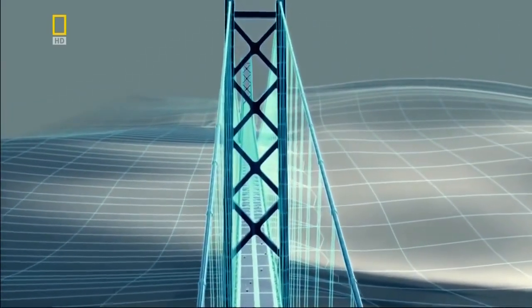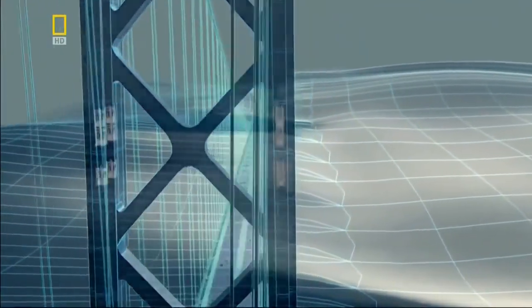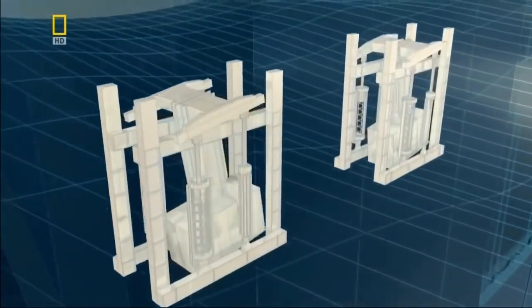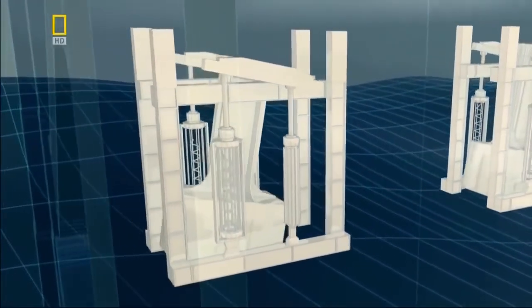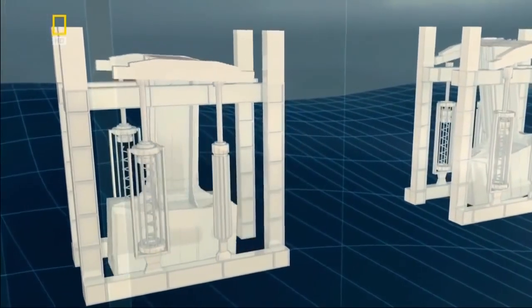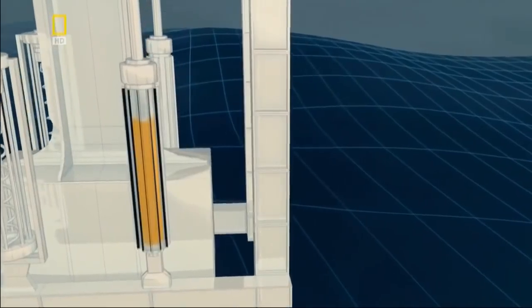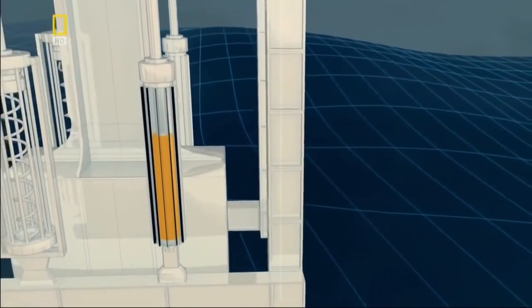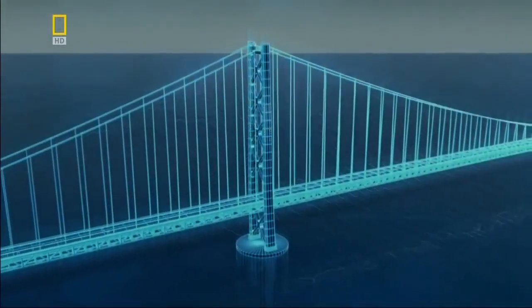Inside each tower lies a second layer of protection: 20 huge pendulums called dampeners. Each 10-ton dampener hangs from a frame. If a tremor causes the tower to lurch one way, the huge hydraulic dampeners swing in the opposite direction, counteract the shift, and prevent the tower from falling over.